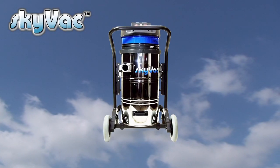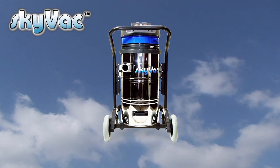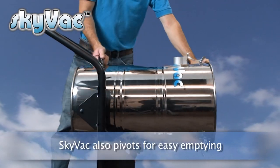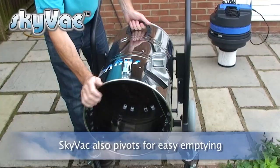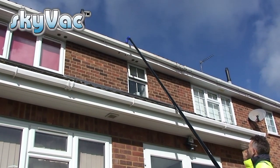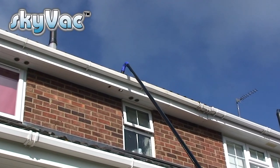Skyvac Industrial is housed on a robust chassis enabling ease of movement over rough terrain. Skyvac uses carbon fibre poles — super lightweight and super strong, and typically three times lighter than the aluminium equivalent, making them easy to manoeuvre around on a job.